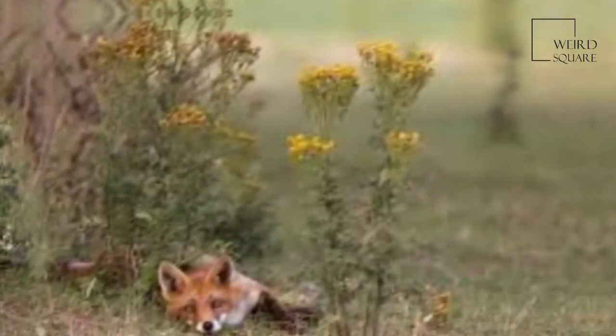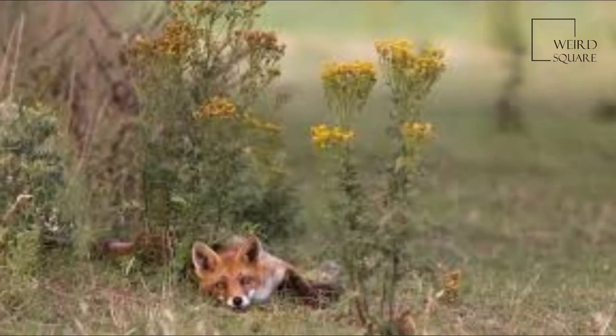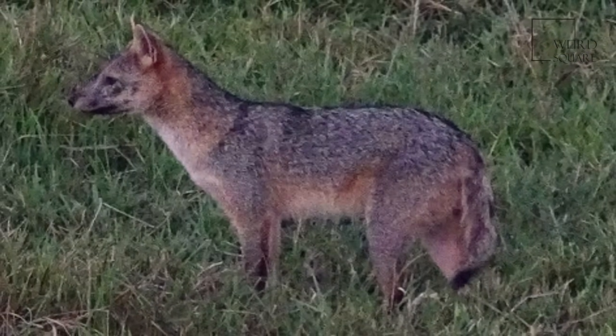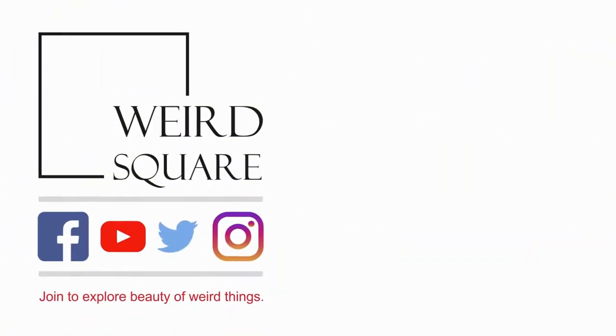In addition to raising their young in dens, bat-eared foxes use self-dug dens for shelter from extreme temperatures and winds. They also lie under acacia trees in South Africa to seek shade during the day. The bat-eared fox is predominantly an insectivore that uses its large ears...